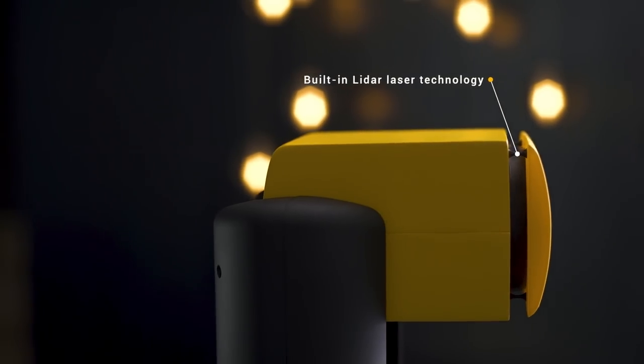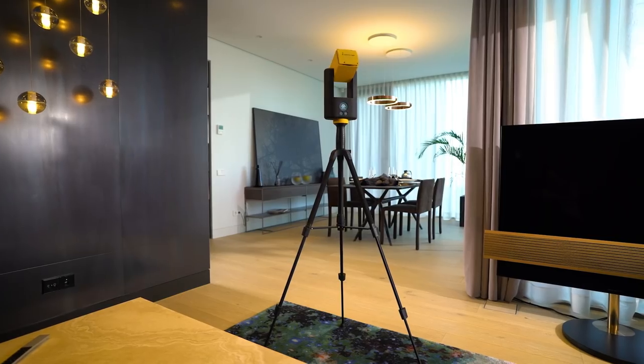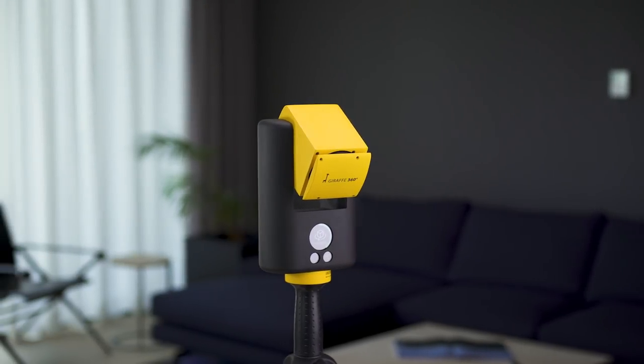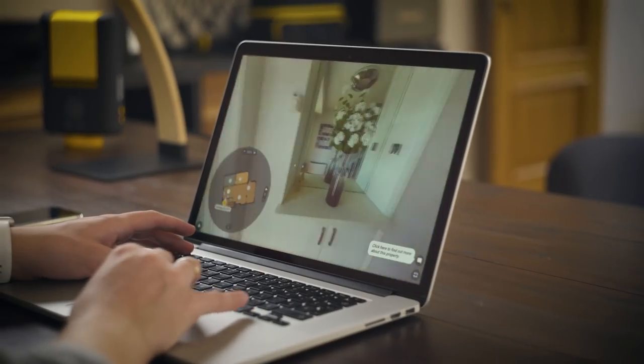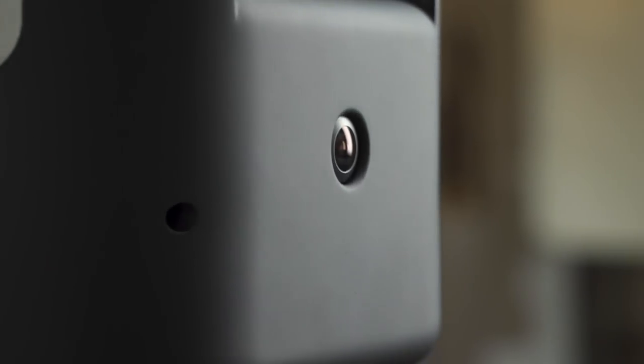Built-in LiDAR laser technology allows the camera to create floor plans, and while measuring, Giraffe 360 automatically captures a 270 megapixel virtual tour for your website or for a VR headset.